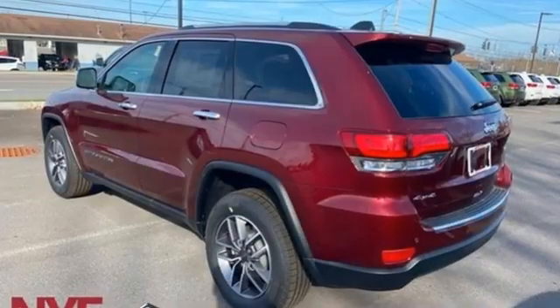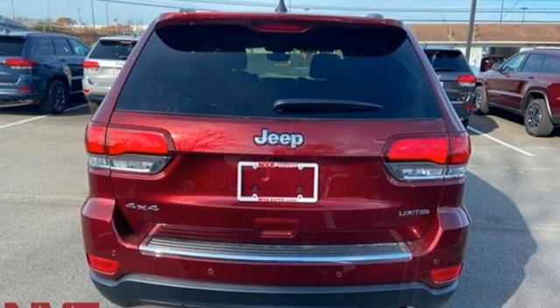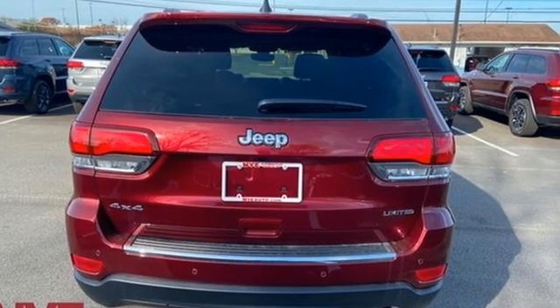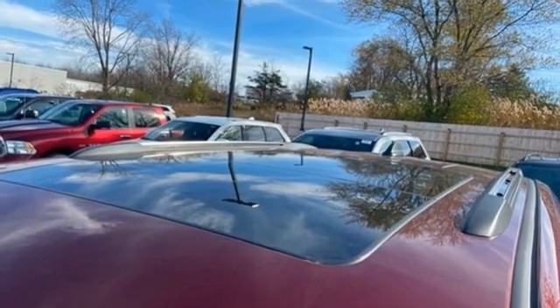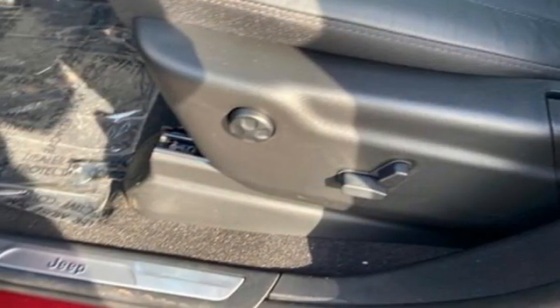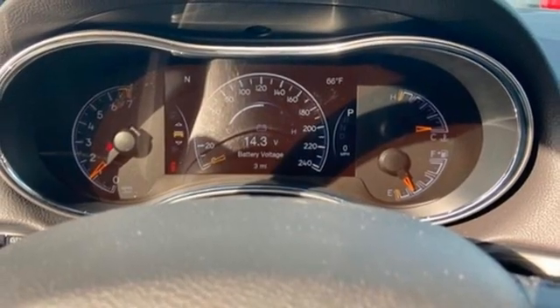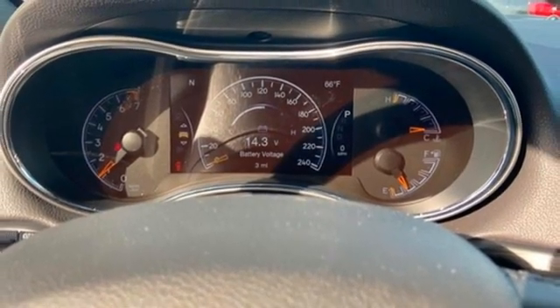Automatic transmission, front heated leather bucket seats, integrated navigation system with voice activation, rear parking sensors, dual zone climate control, wi-fi hotspot, streaming audio, first and second row express open and close sliding and tilting sunroof, remote engine start, smart device, and V6 engine.